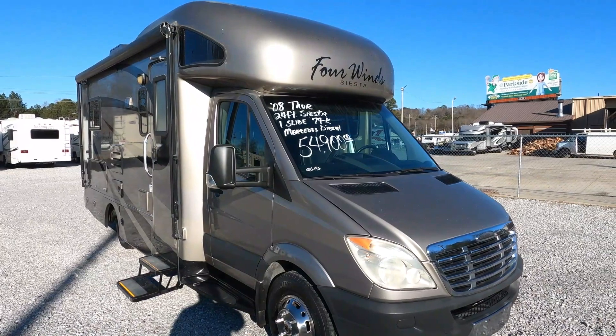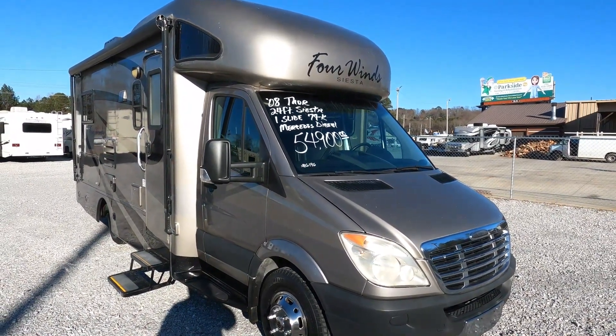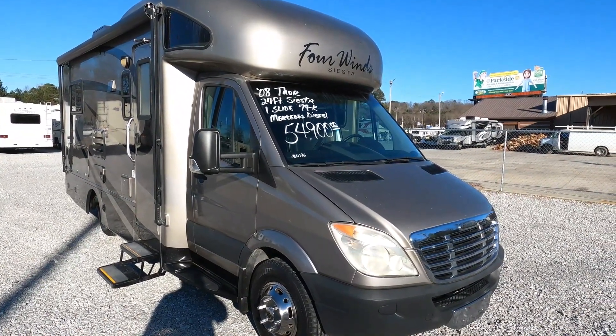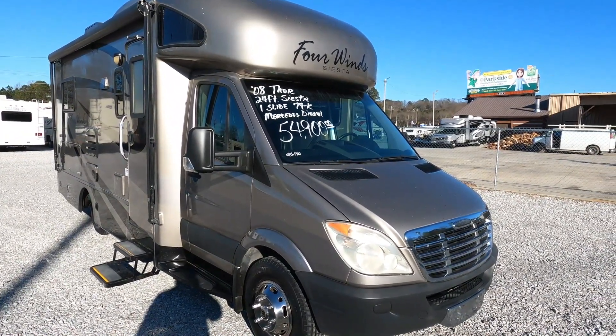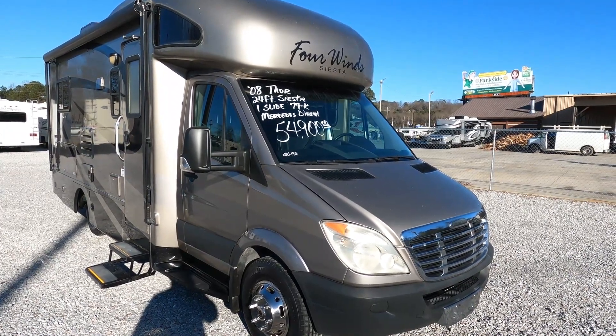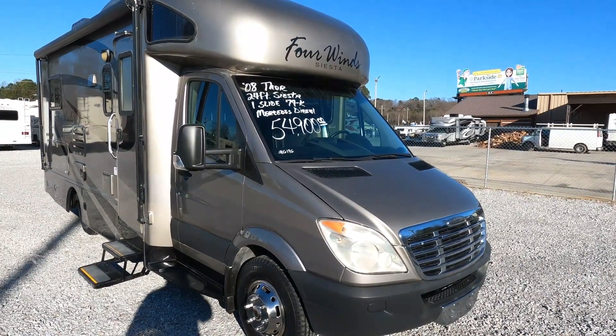Good afternoon folks, Big Bo with RVs with Big Bo and Parkway RV Center. Sorry it's been a couple of days — I've been trying to fight off this crud I've got and wasn't planning on doing a video today, but I wanted to go ahead and just do a quick one on this. Bear with me if I lose my voice or mess up a little bit.